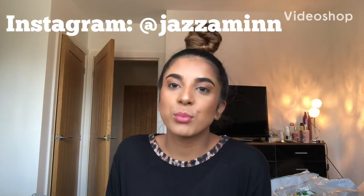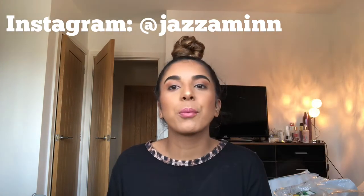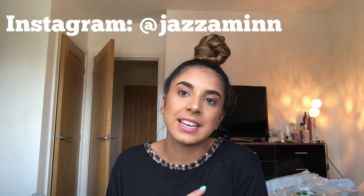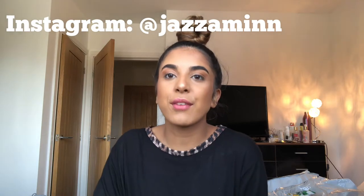Hey guys, so today I'm doing a summer clothing haul and I've got all my pieces — I've not opened them yet. I've just come back from Portugal so I had loads of clothes from then, but I'm not gonna put them in because I don't know the prices and half the stuff is already been worn or it's in the wash. So I'm just gonna do everything that's new.